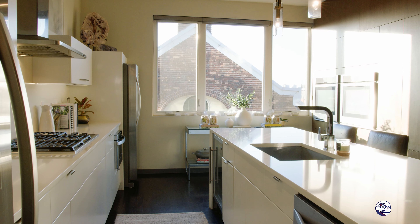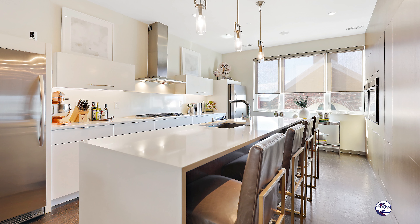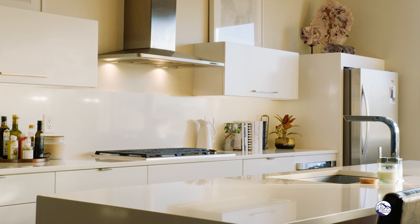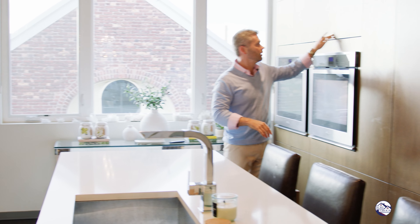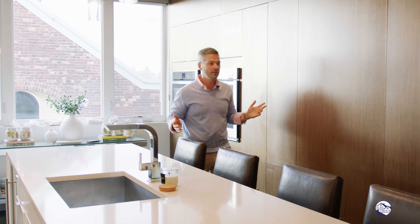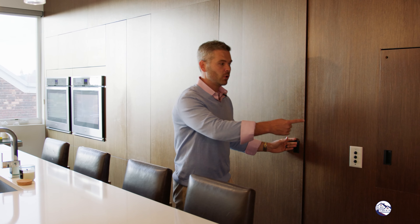Wait until you see the third floor — that's the main level with the kitchen and family room. Where do you even start with a kitchen like this? Over 10-foot-long quartz island, Wolf appliances, high-end double fridges. You've got a whole wall of storage. Unbelievable. There's a powder room on the main living space too. Dumbwaiter — check.